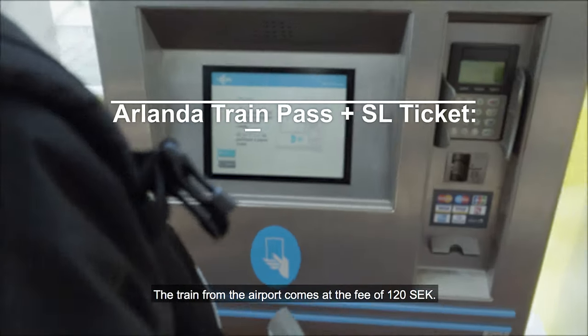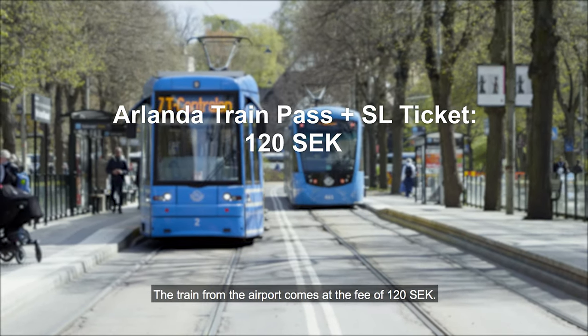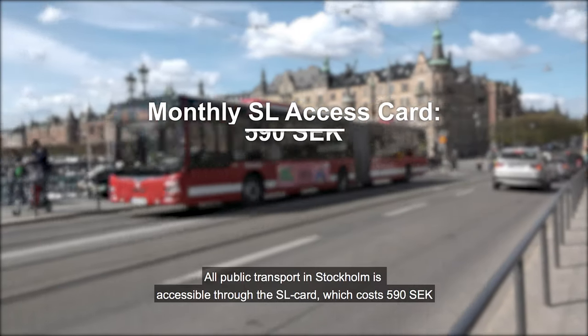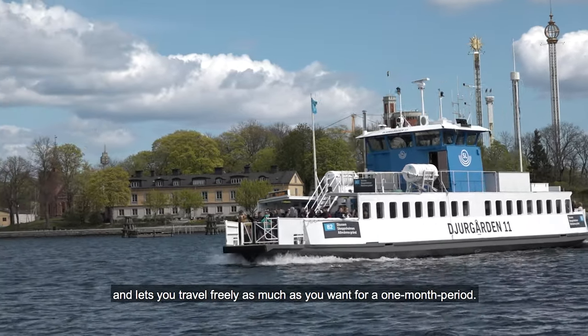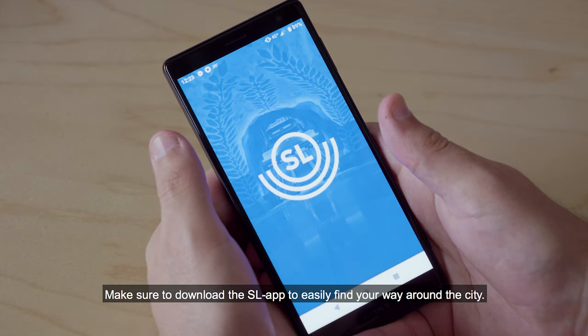The train from Arlanda comes at a fee of 120 kronors. All public transport in Stockholm is accessible through the SL card, which costs 590 kronors and lets you travel freely as much as you want for a one-month period. Make sure to download the SL app to easily find your way around the city.